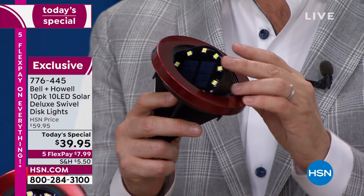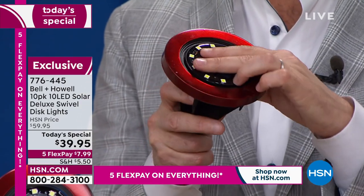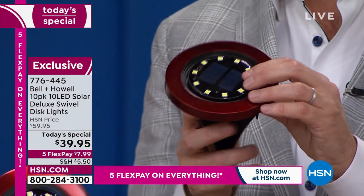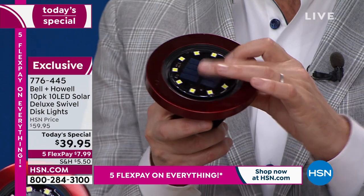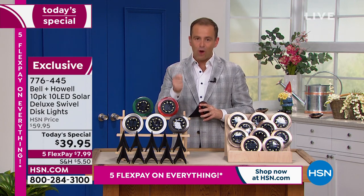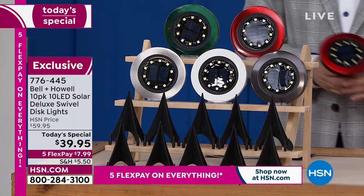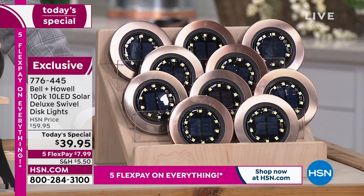This has the swivel — I keep showing that because the original disc lights did not have it. Maybe you have some disc lights at home that are stationary. This will move for you and allow you to focus the light wherever you want it to be. We're busy — over 5,000 of these have been sold and reserved at the lowest price of the year. This is the biggest deal of the year.